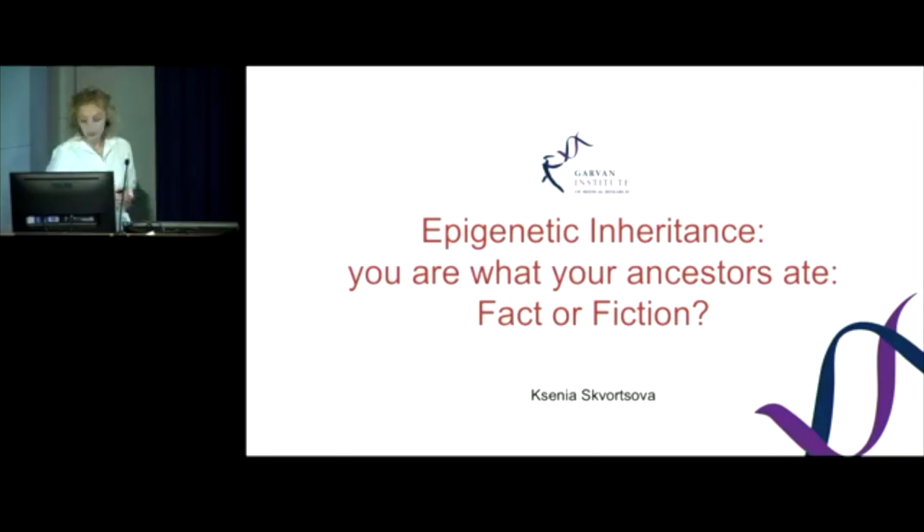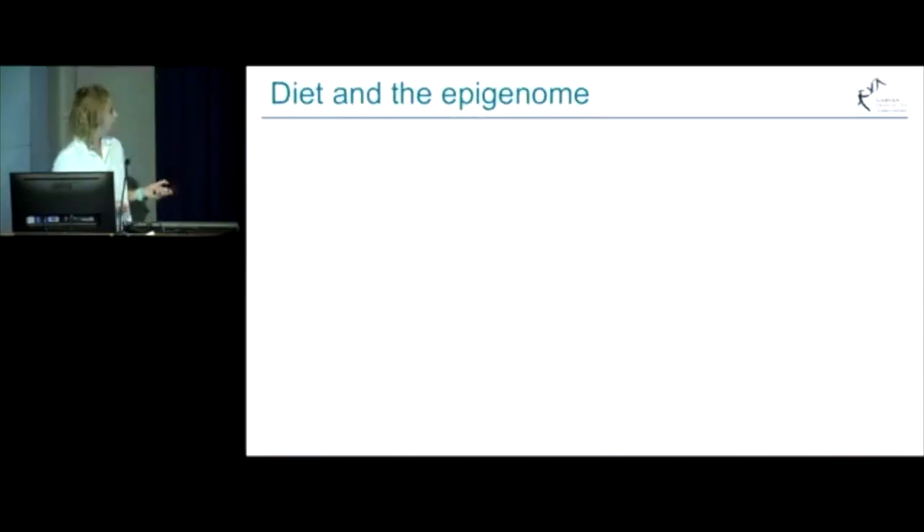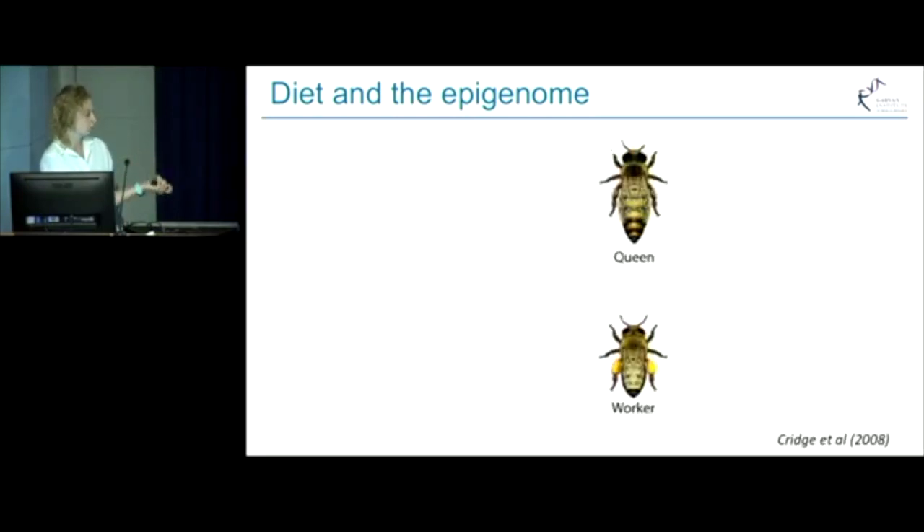Today I will be talking about how environment can change our epigenomes and whether those changes can be passed to the next generation. I will start off with the honeybees example. Honeybees have two female castes, queens and workers, and they're different in behavior and physiology.